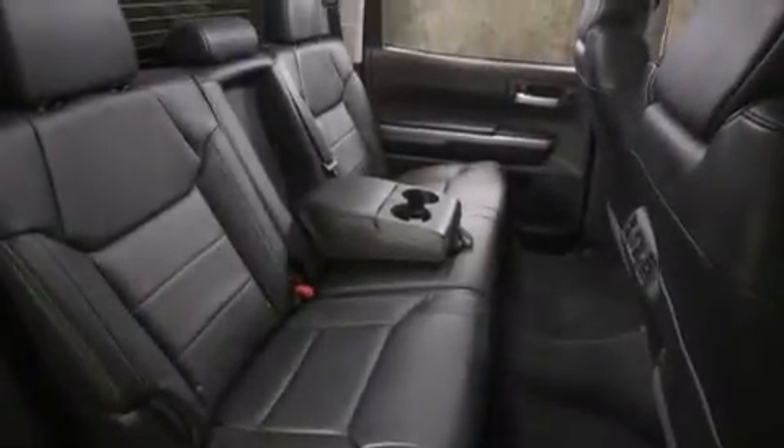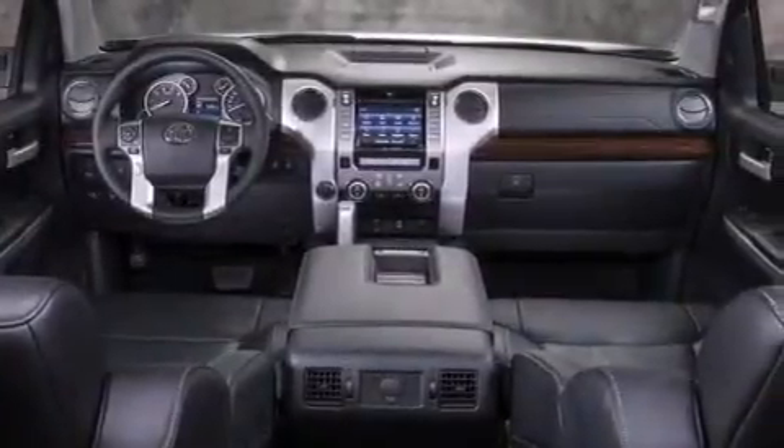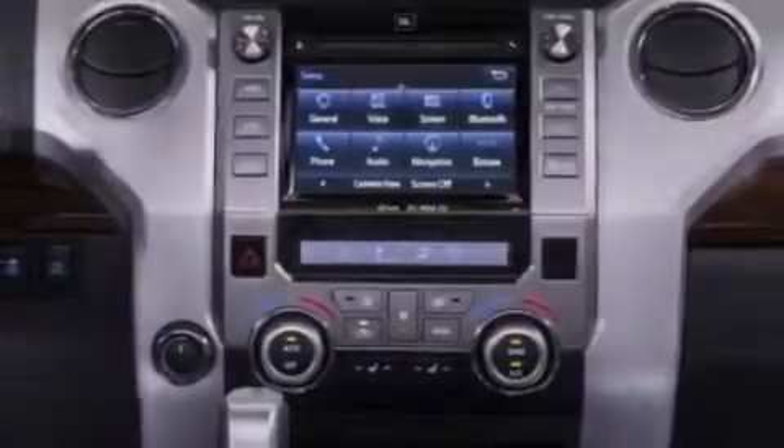The following features are also included: a JBL stereo system, big 20-inch wheels, a spray-on bed liner, a leather-wrapped steering wheel, front and rear floor mats, and 12-volt power outlets.